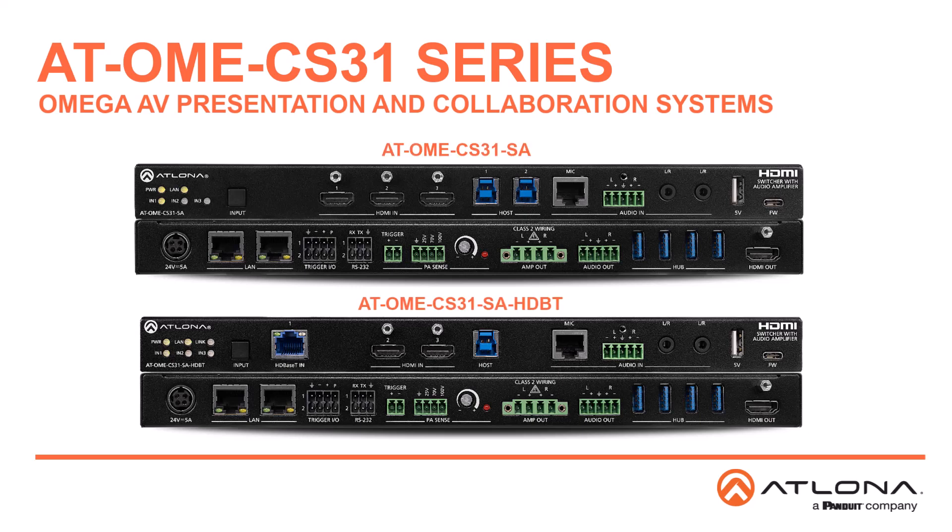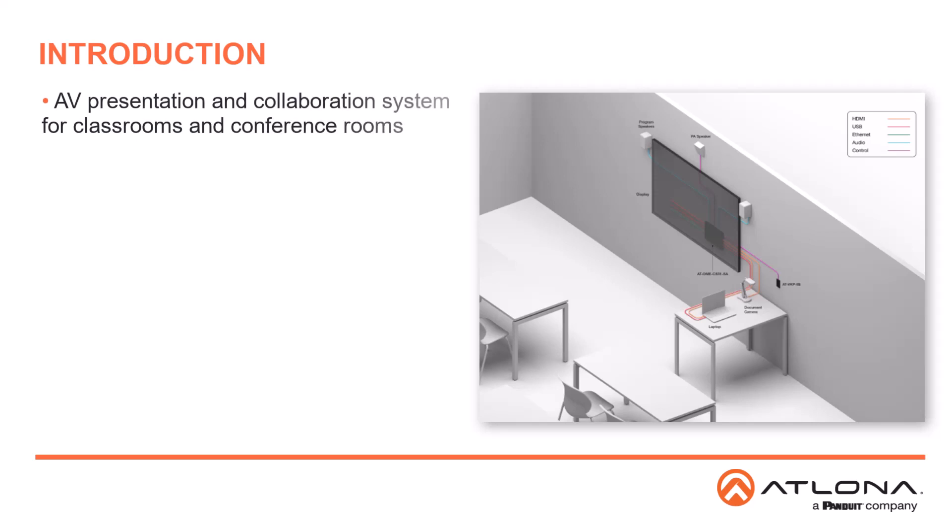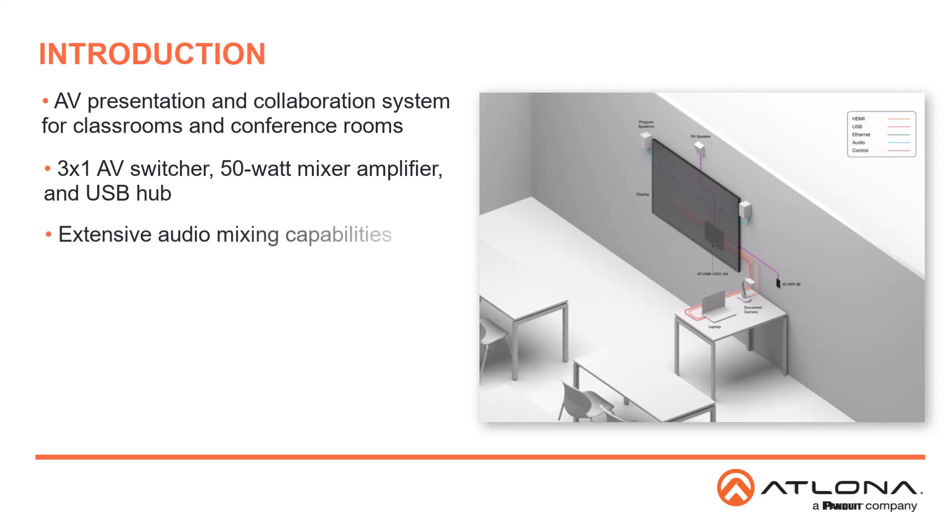Welcome to the introduction for the AT-OME CS31SA and AT-OME CS31SA HDBT Omega AV presentation and collaboration systems. The ATLONA AT-OME CS31 products are AV presentation and collaboration systems for classrooms and conference rooms. They feature a 3x1 AV switcher, 50-watt mixer amplifier, and USB hub. Extensive audio capabilities allow for mixing of three-line inputs, de-embedded HDMI, and USB audio.